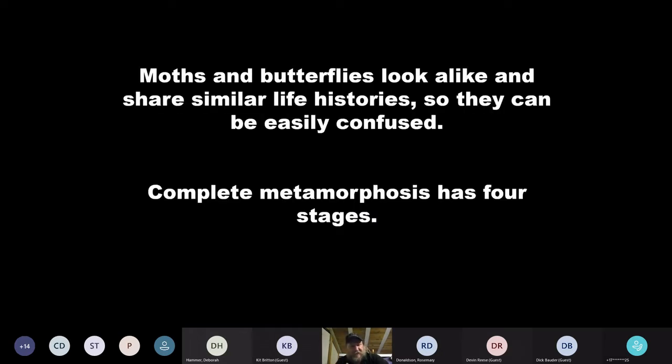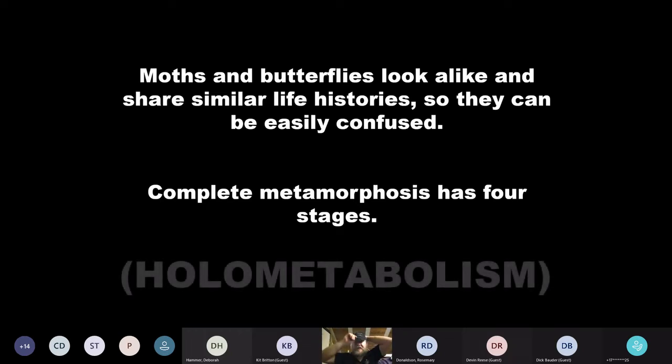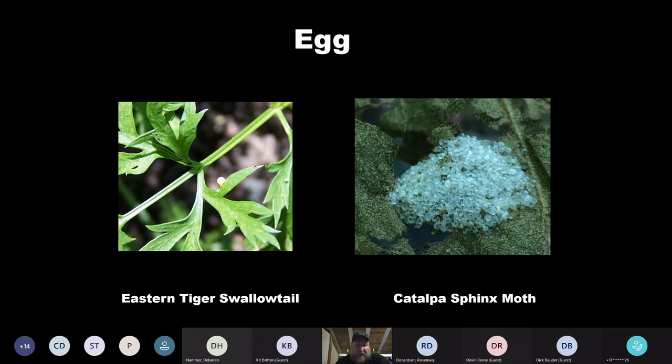Moths and butterflies obviously share a very similar life history because they belong in the same group, and they can easily be confused. So we're going to go through the four life stages quickly — most people are familiar with this from elementary school. They used to call them complete and incomplete metamorphosis; 'holometabolism' is the more preferred word now. You start out with an egg. I have the moth life cycle on the right and the butterfly life cycle on the left, and you can see a difference right away.